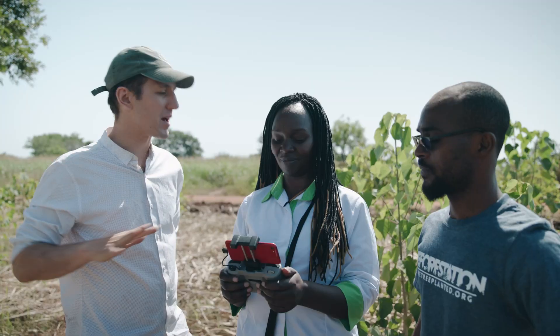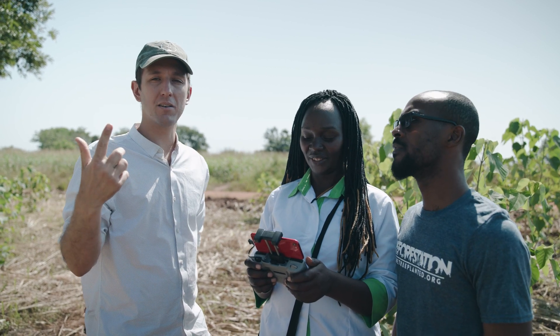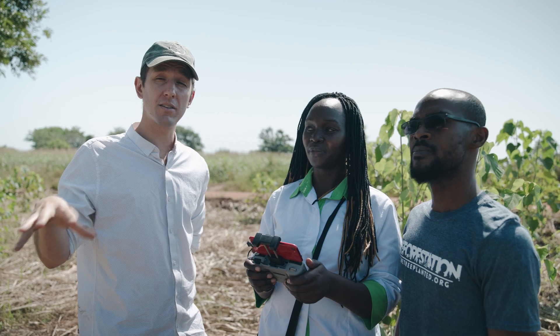This is Teresa's first time ever flying a drone, and she's now able to go up and take a 360 panorama, which is really powerful for helping understand the context of a site.